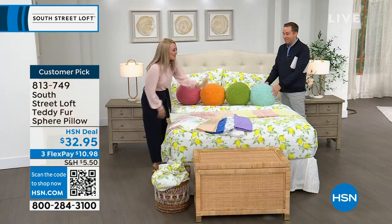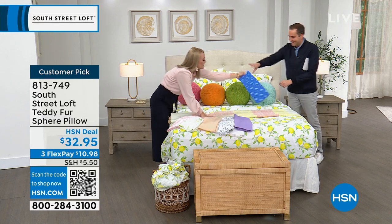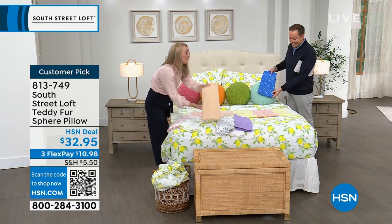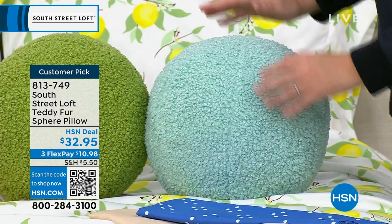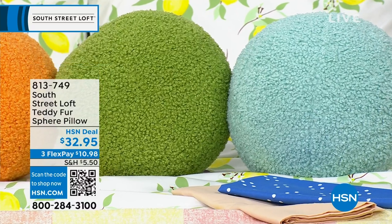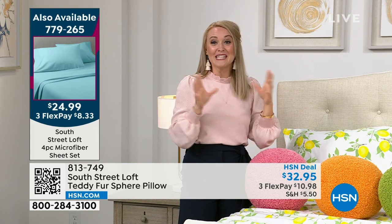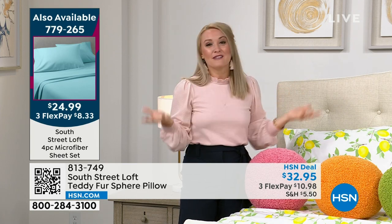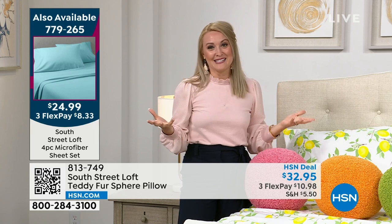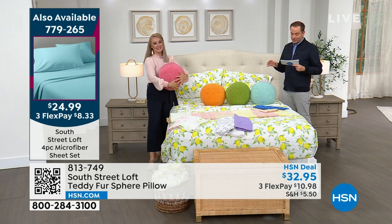Stephanie set up a whole tent for her daughter's sleepover and used these sphere pillows — the girls went crazy. They add personality and are 12 inches in diameter. At $32.95, they're affordable, original, playful, and unique — not a square or long pillow, but a sphere. You can scatter them around, use them on the floor for playing with kids, on a chair, sofa, or bed.